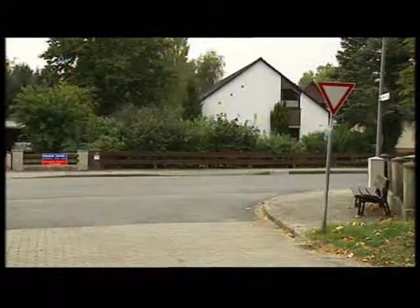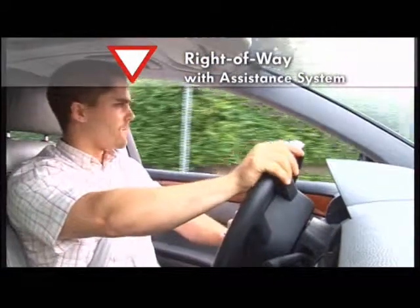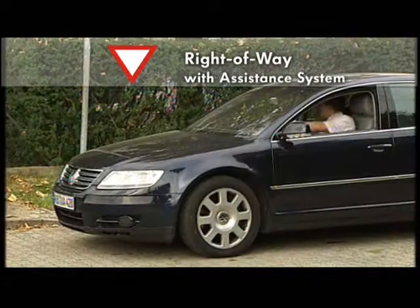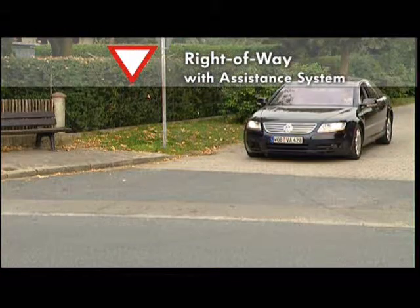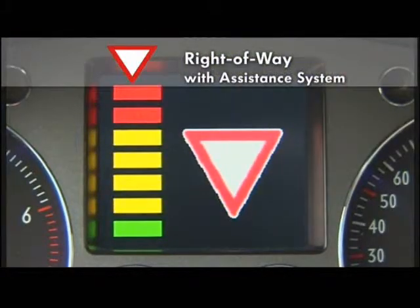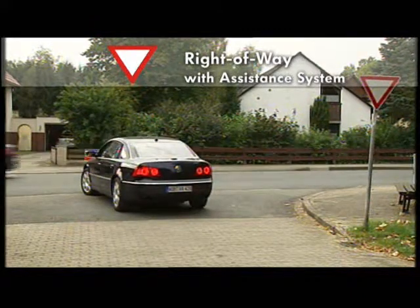If the vehicle features a giveaway assistance system, the current traffic ruling is displayed in the cockpit as the vehicle approaches the intersection. The sensors installed in the vehicle can detect another vehicle on the main road in time if the system conditions are met. The specific situation is shown by changing the color bar. If the driver does not notice the changing color, he is given an additional indication with an acoustic signal.